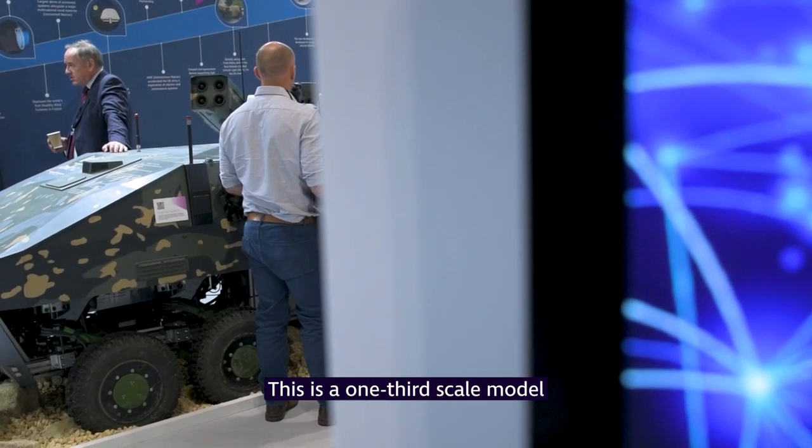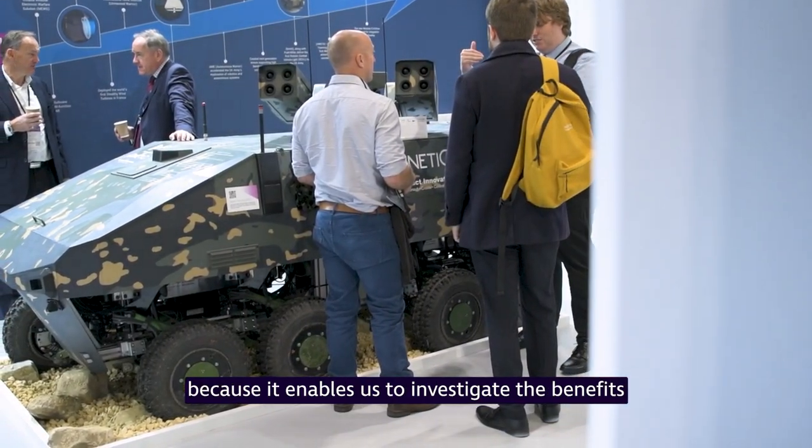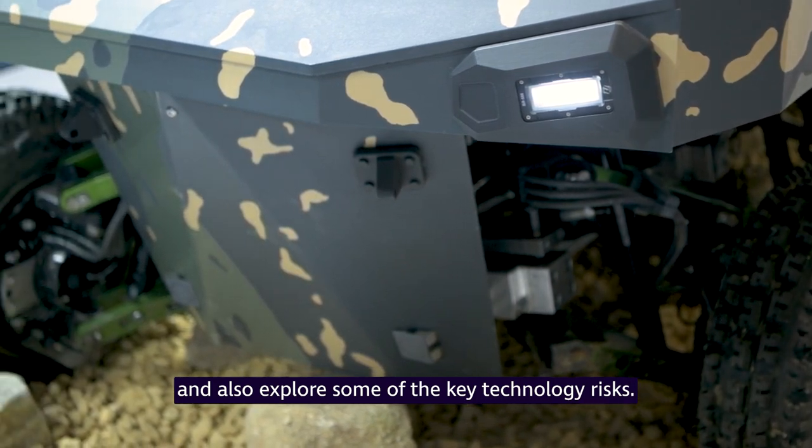This is a one-third scale model because it enables us to investigate the benefits and also explore some of the key technology risks.